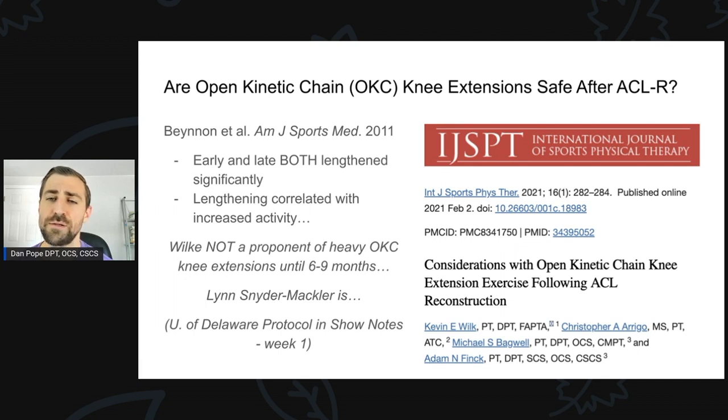If you follow Lynn Snyder-Mackler — also a very prolific writer and speaker about ACL reconstruction — she actually really likes open kinetic chain exercises and believes them to be much safer than Kevin Wilk does. In fact, his editorial was directly in response to Lynn Snyder-Mackler, with Kevin Wilk saying he thinks we have to be a little more careful than she suggests. If you want to see when Lynn Snyder-Mackler is comfortable introducing full range of motion knee extensions, I'll leave the University of Delaware ACL reconstruction protocol in the show notes. Spoiler alert: they start open kinetic chain knee extensions at week one — right after surgery. So you can see there's a large variance in opinions among some of the top experts.